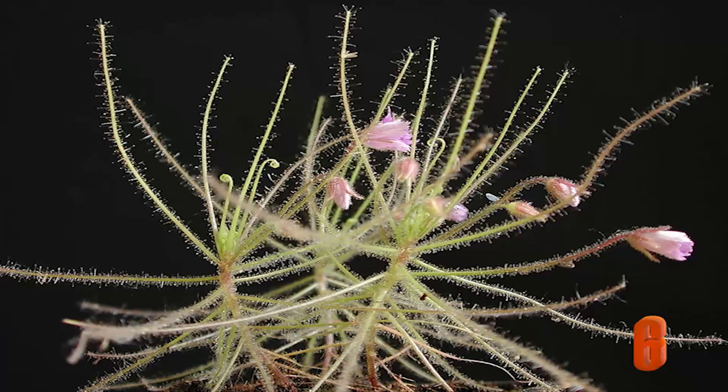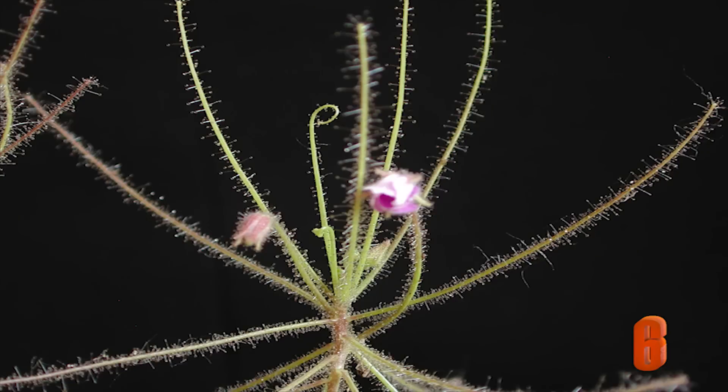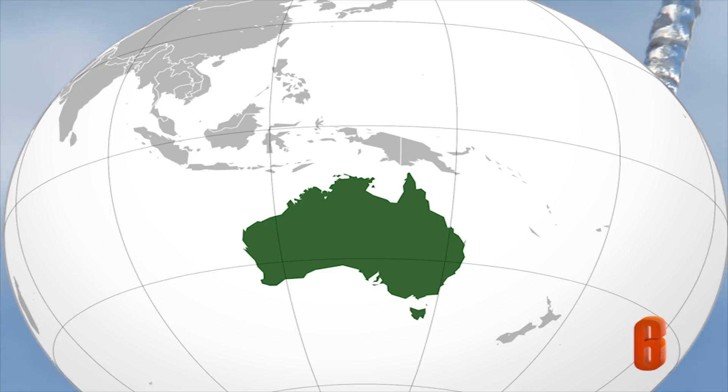Number 6: The Byblis. The rainbow plant has long stems with sticky hairs that allow it to trap small insects. This plant is not very expansive and is mostly found in Australia.